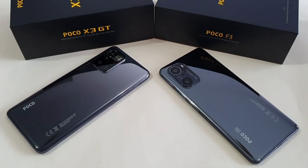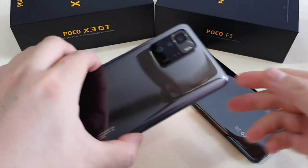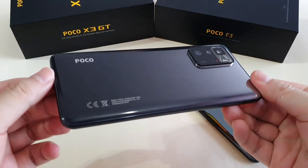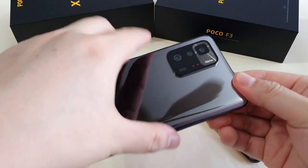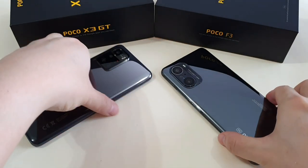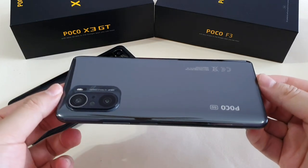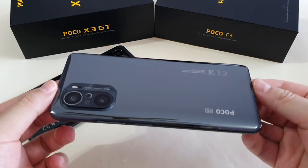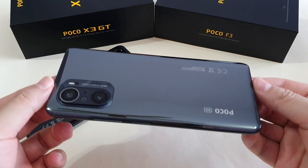Hey guys, this is Mark Yoke here again. Welcome back to my channel. I've used the latest Poco X3 GT for more than one week already, and you can check out my full review which I did yesterday. And with me here I have the flagship killer, the Poco F3, which I personally think is one of the best phones with great specifications under RM1,500 in Malaysia.